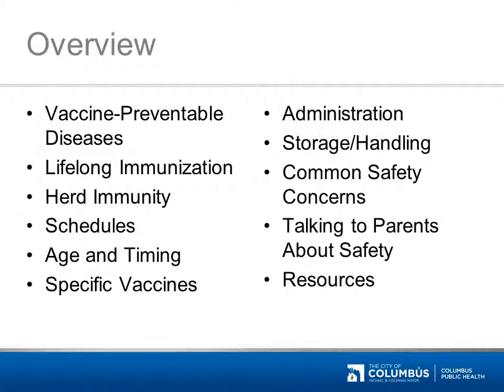Now let's see how we'll accomplish these goals. First, we'll talk about some of the diseases that vaccines prevent. Then we'll learn how immunization isn't just for babies anymore, and we'll talk about vaccines for patients of all ages. We'll also touch briefly on herd immunity, schedules, licensure by age, and timing of vaccines, as well as some frequently asked questions about specific vaccines. Additionally, we'll take some time to address general administration tips and storage and handling issues. And finally, we'll discuss vaccine safety concerns and talking with parents about vaccine safety, and then give you some resources for additional information.